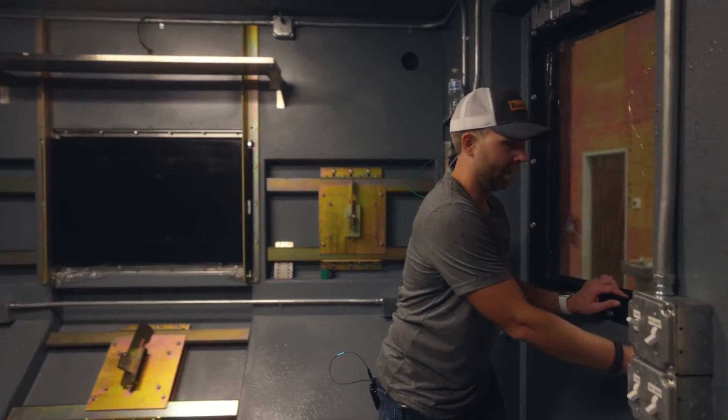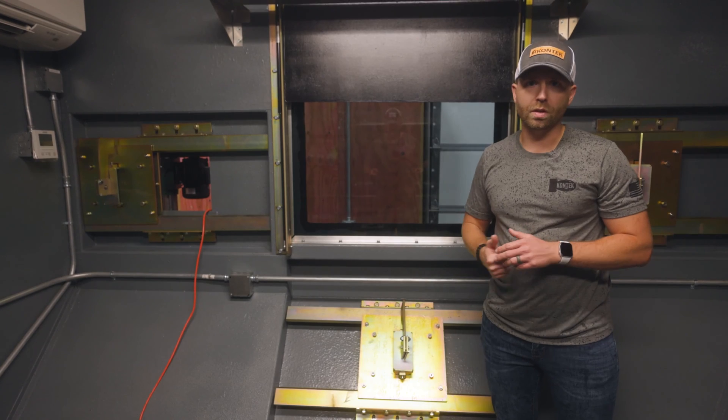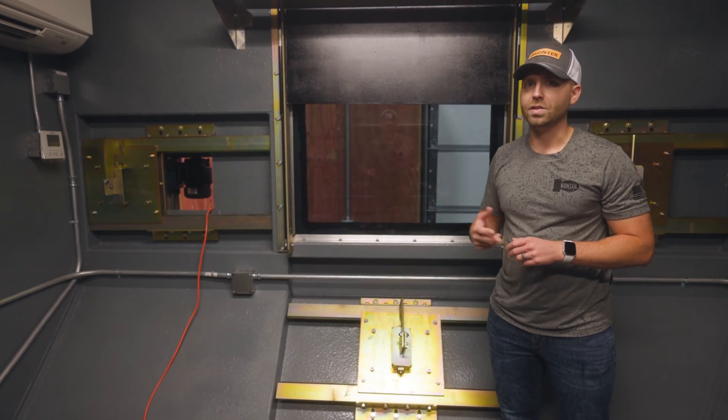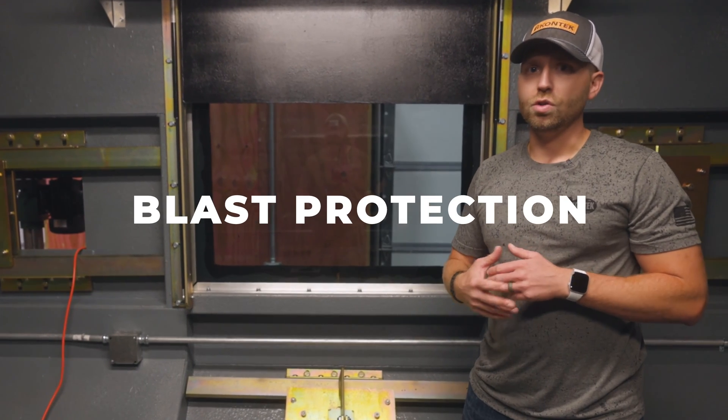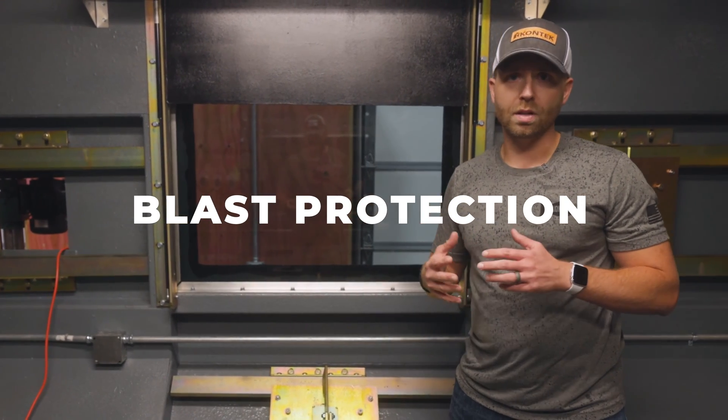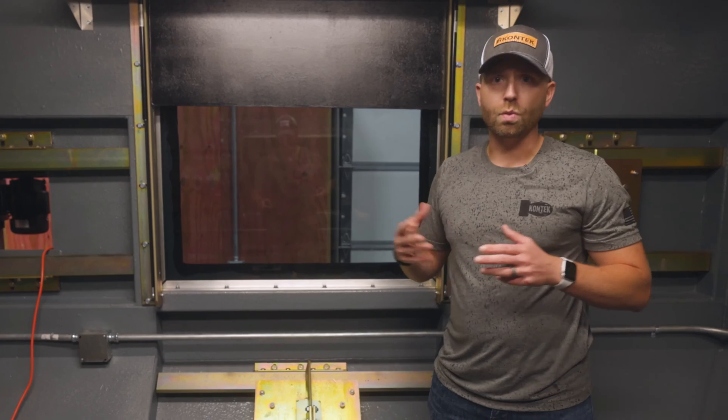Our Ballistic Rated Enclosures are typically deployed at nuclear facilities, Department of Energy facilities, and military bases. What they're designed to do is give operators the ability to defend and protect their perimeter and their facility, with full ballistic protection as well as blast protection.